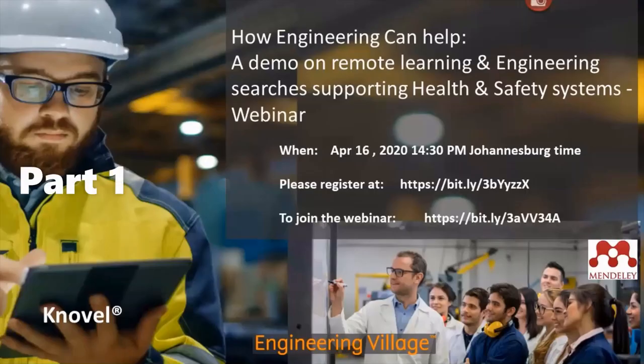Good afternoon everyone. My name is Dhaneshri. I'm the customer consultant for Elsevier based in South Africa. Today we're going to be doing a webinar on how engineering can help — a demonstration on remote learning and engineering searches supporting health and safety systems.